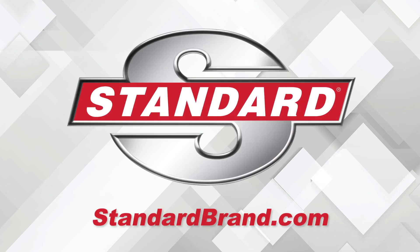I'm Doug Kaufman, thanks for watching. Standard is proud to offer a complete ignition coil program — gas or hybrid, import or domestic, Standard has you covered.